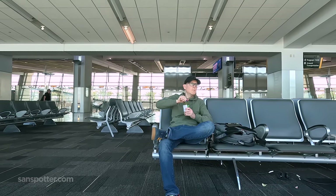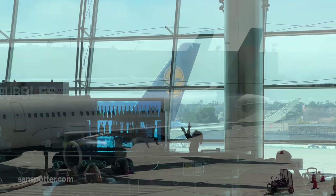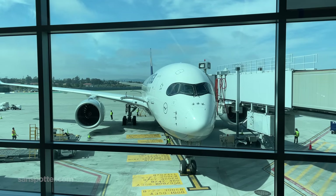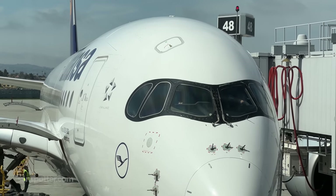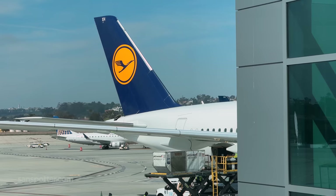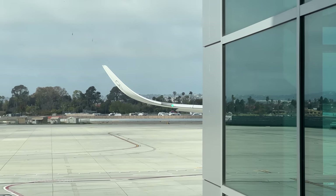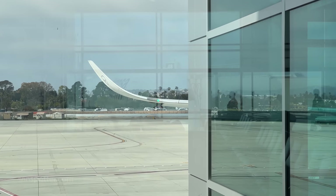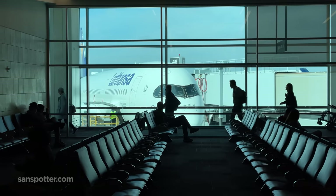Unfortunately, I was so busy stretching out and relaxing that I completely missed getting footage of the aircraft arriving from Munich. I'm getting sloppy in my old age. Anyway, she's here, and she looks great. I didn't even know that there were Lufthansa A350s flying around in the old livery anymore. Then again, maybe it's one of those new retro liveries that looks old simply because not enough time has passed since the new one was unveiled. Either way, I'm just really glad to see Lufthansa back in San Diego.